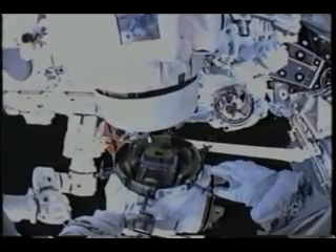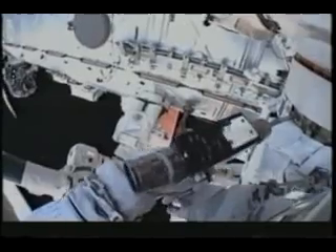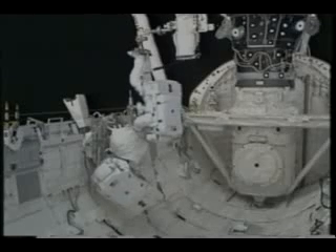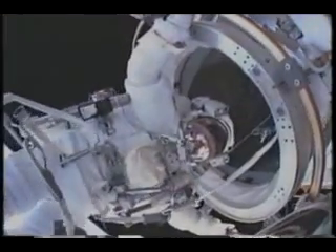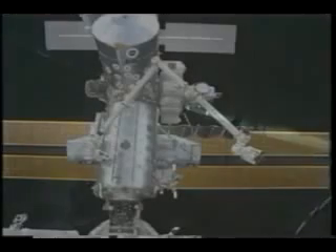We started that EVA late, so we had to catch up and work faster than in the pool, ending up spending more than seven and a half hours outside. All this Canadian hardware was very well designed to be changed out in space, so we did not really struggle too much. The work involved removing the failed joint, replacing it with a new one—you can see the new joint has a different color—and stowing the old one to bring back. By then we were pretty tired, and the station guys had dinner ready for us.